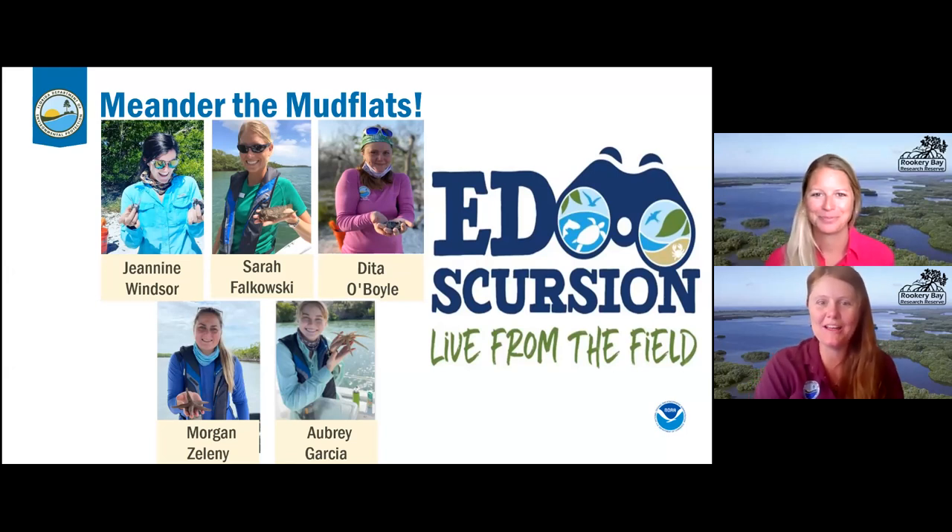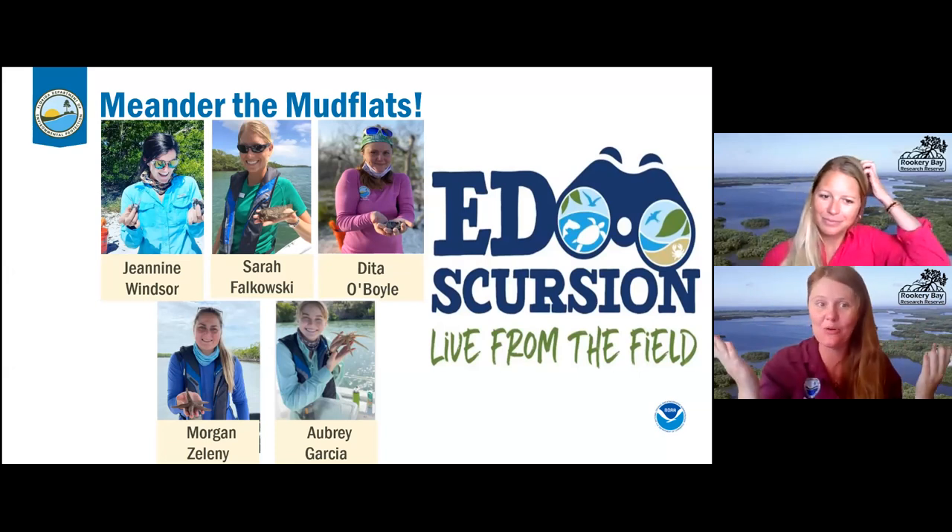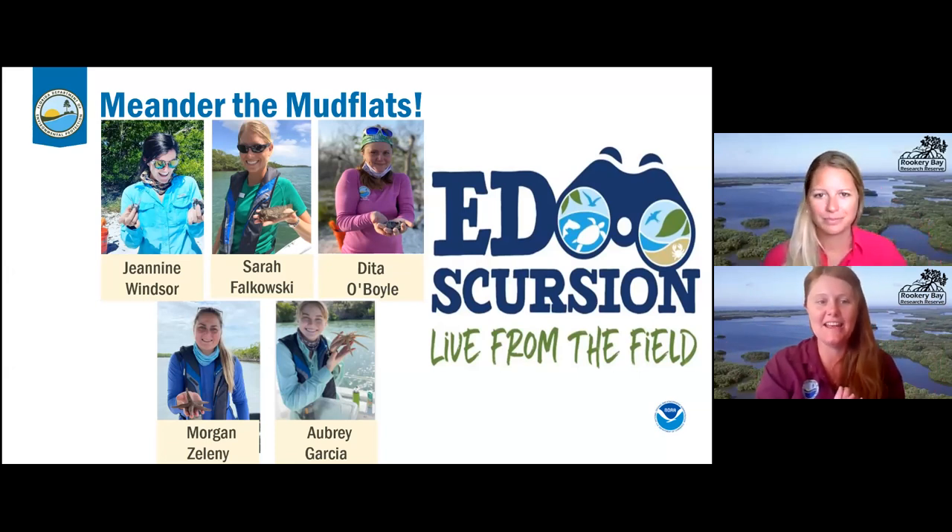Good morning everyone. Welcome to our next excursion, Meander the Mud Flats. We do have quite the team to make this happen. My name is Dito O'Boyle, and we do have a couple of staff in the field that you will meet in a little bit, and you can match their face to the picture down below.